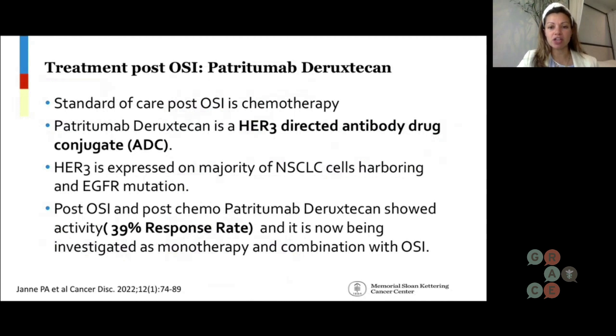An antibody drug conjugate is basically where you have an antibody, and on one side you have a linker, which is like the warhead. I think of this almost like a Trojan horse — you have the antibody, which is the Trojan horse coming in, and then you have the warhead inside. The Trojan horse comes in looking pretty innocent, and then once it binds to the tumor cell, the warhead is released and goes inside the tumor cell and kills it. So this is a HER3-directed Trojan horse, you could say.